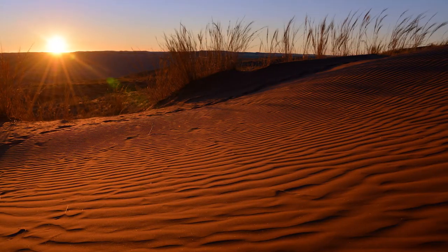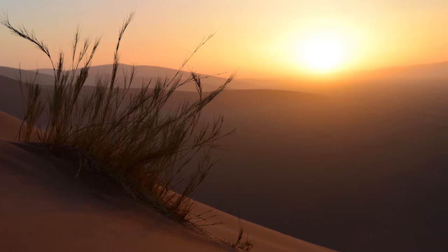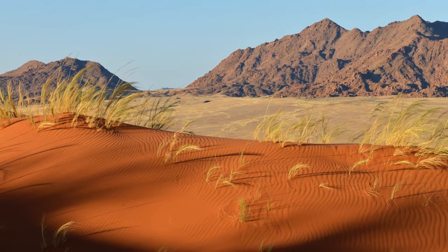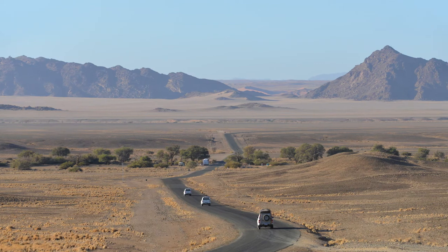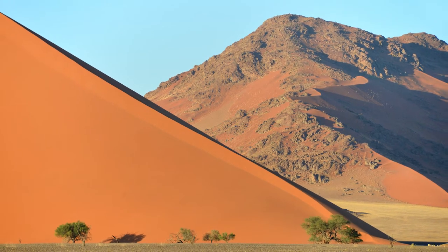Logistics is absolutely key when visiting Deadvlei. Obviously the best times to take pictures are sunrise and sunset, but this presents a big problem because it's located in a national park and those gates only open around dawn and dusk — 6am to 6pm when I was there — and those gates are about 68 kilometres away from Deadvlei. You can absolutely forget getting decent pictures by staying outside of the park. You're going to miss the best light. To get the best pictures at Deadvlei you have to stay within the national park.